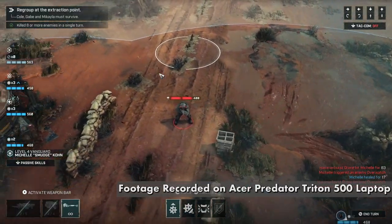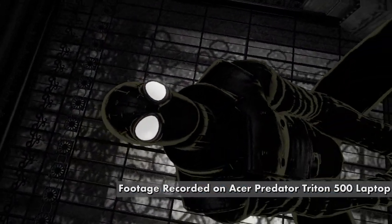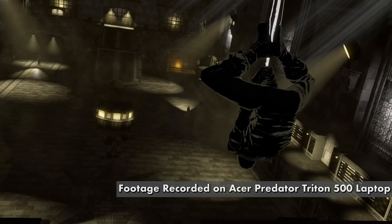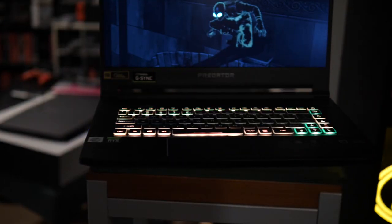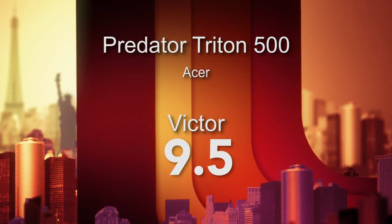I'm reviewing this now and then I have to uninstall all the games, get it back to factory condition, and send it back — and man, I really don't want to. I feel so spoiled playing on this thing. I loved traveling with it, I loved sitting back playing games that felt like the first time. This is a wonderful, wonderful laptop — the best I've ever tested. I'm giving the Predator Triton 500, the PT 515-52-77P9 — they've got to work on these names — a 9.5 out of 10.